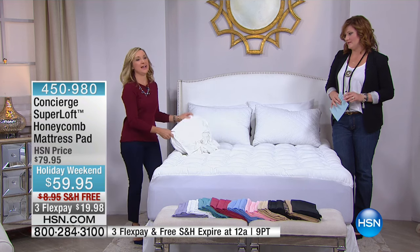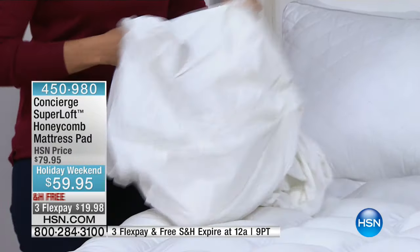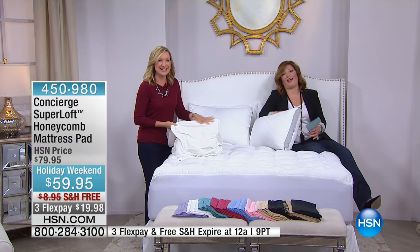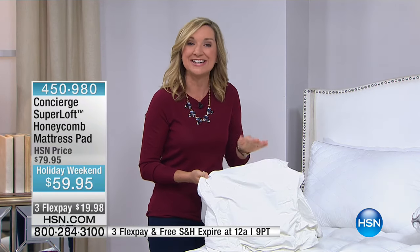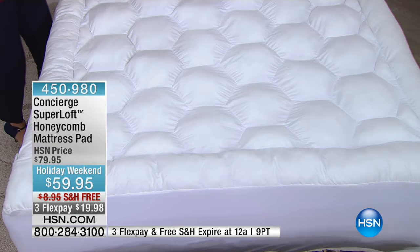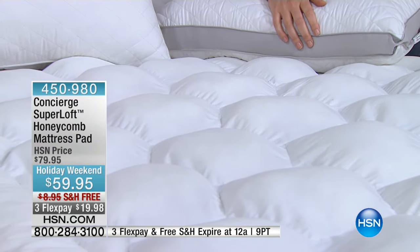I brought in a comparison — this is a standard waterproof pad, and I've turned it over to show you the backing. How many of us have had this? It's like a sofa covered with plastic — every time you move you hear everything, and it gets super hot. Our Super Loft has stain and water repellency built into the surface, so it gives you protection from spills, accidents, and perspiration without that plastic feel.